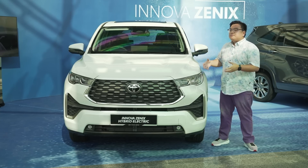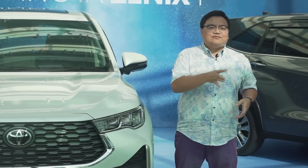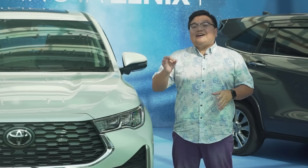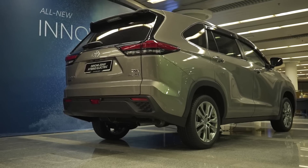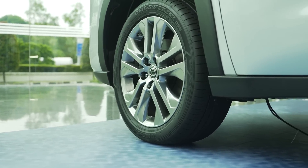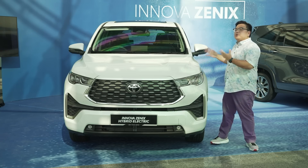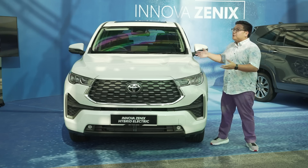Together with the big price hike and the new name comes a total and complete makeover. The old versions of the Innova were all based on a ladder frame chassis with a rear wheel drive setup. In fact, the last two Innovas had the exact same chassis as a Hilux pickup truck. That's all changed with this new version, which now runs the latest TNGA-C platform — a unibody or monocoque construction with the engine running the front wheels and mounted transversely. This also means it shares a lot of components with the Toyota Camry and the RAV4, both far more upmarket models compared to the old Innova.